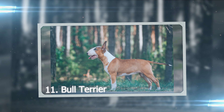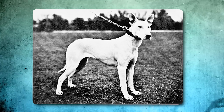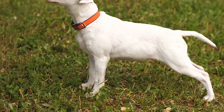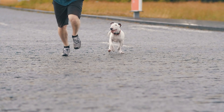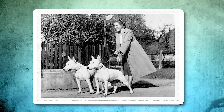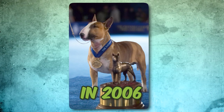Number 11: Bull Terrier. Bull Terriers look a lot different now than they did in the past. They used to be slimmer and not as muscular, with a more normal-shaped head. But breeders changed things up over time to make them stand out. Now Bull Terriers have strong bodies and those famous egg-shaped heads that make them unique. Their eyes are small and triangular, and they always seem to have a happy expression. These dogs first appeared in England in the early 1800s, bred from a mix of the old English Bulldog and another kind of terrier that doesn't exist anymore. One Bull Terrier named Rufus even won a big dog show in 2006.